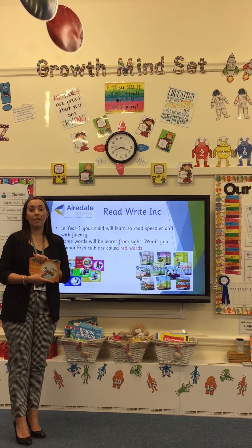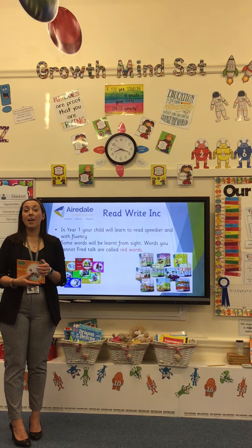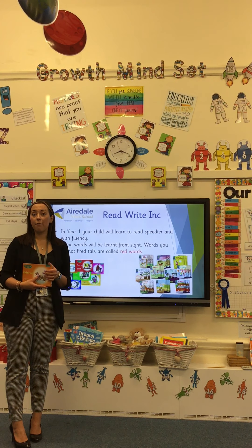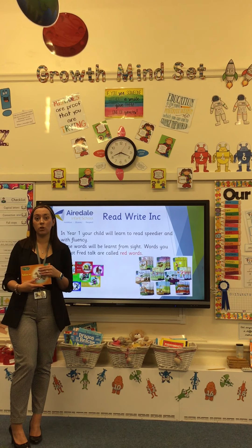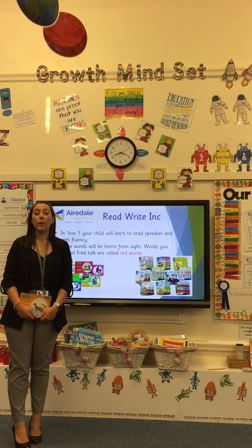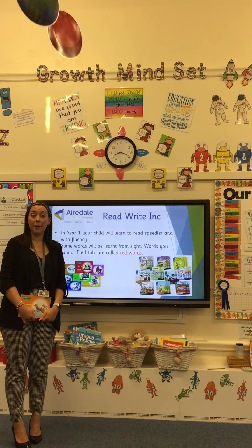In story books, especially in year one, children will identify red words — words such as 'the' or 'said' that you can't Fred talk out loud to read. If I used the sounds, it wouldn't make sense: 's-a-i-d'? No, the word is 'said'. So we do have to teach some children to read some words from sight, and we call them a red word. We say to the children: 'you can't Fred a red, you've just got to know it.' We use flashcards to help children remember those words.